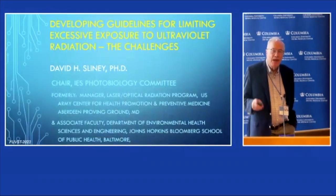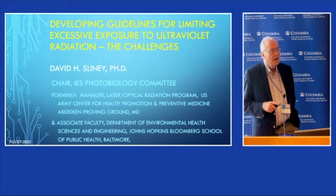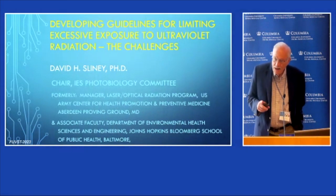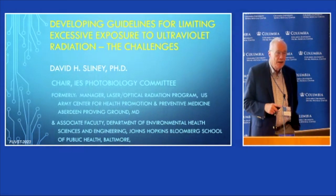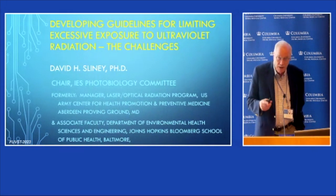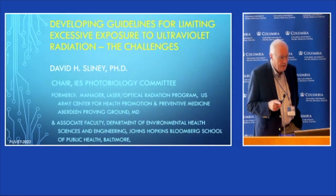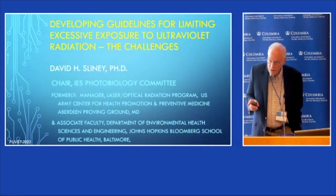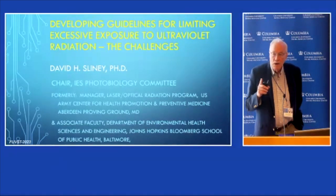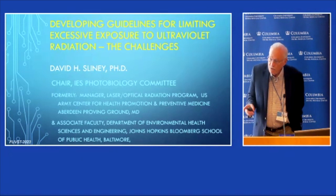It may be premature to be seeking regulations. For a half century, we've had guidelines that most people follow, and that has been fairly successful. The FDA has lamp safety standards that relate to UV, high-pressure lamps, and sun lamps, because there have been quite significant injuries, whereas they don't have one for germicidal UV.